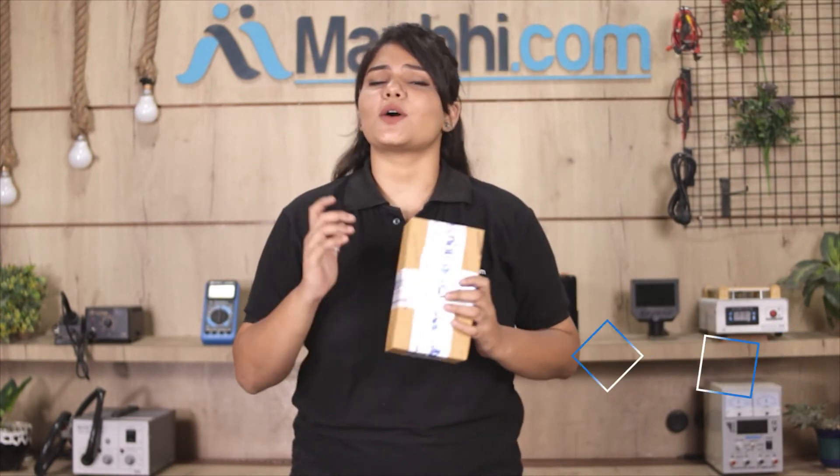Once your payment is done and your order is processed, it will be safely packed and dispatched within one or two days. And yes, shipping is totally free, so you just have to pay for the product and nothing else. Your order updates and tracking details will be sent to your email or phone.